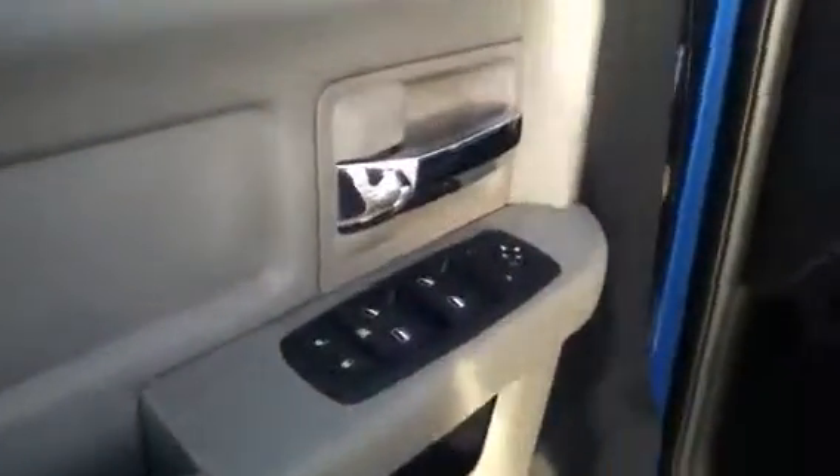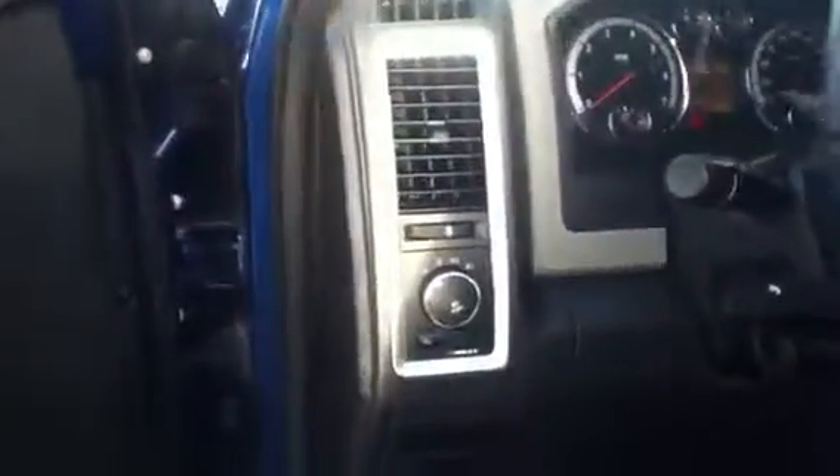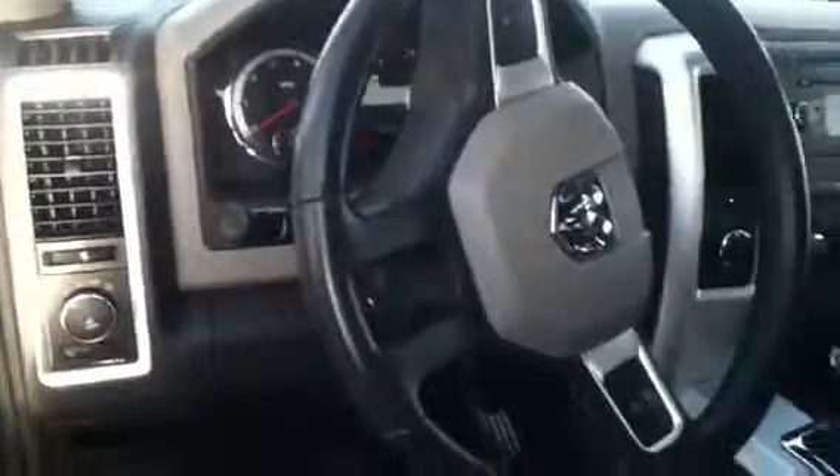You have the chrome side steps along with chrome door handles. Let's jump inside here — it does come well equipped with your power options: your windows, your locks, your mirrors, your power adjustable driver seat, premium cloth interior, headlights with the auto function, steering wheel mounted controls with cruise, and a very nice instrument cluster.